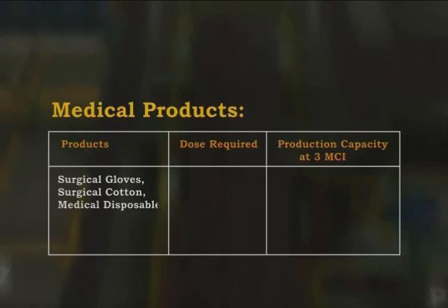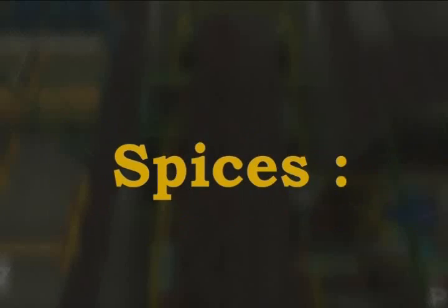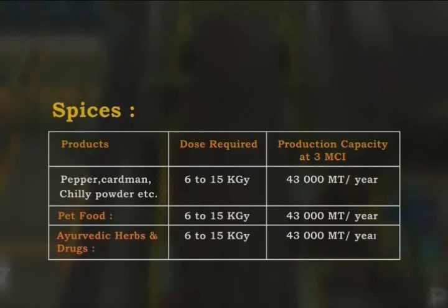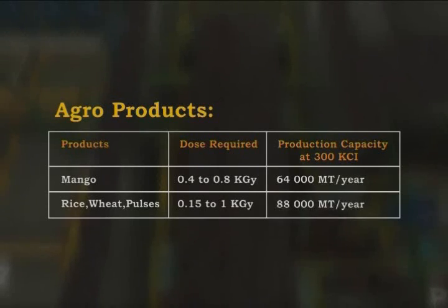The production capacity of the plant at 3 million curies source strength is 66,000 cubic meters of medical disposables per year. For spices at 3 million curies source strength, the capacity is 43,000 metric tons per year. For mango, the production capacity at 300,000 curies source strength is 88,000 metric tons per year, and similarly for cereals and pulses.